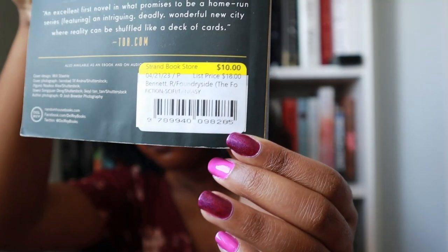Foundryside follows a main character who's a thief, and she goes on a heist to — unbeknownst to her — steal an artifact of unimaginable power. This magical artifact allows people to use coded commands to imbue everyday objects with sentience. Since our main character, Sancia, has it, a bunch of people want her dead and she has to find allies and figure out how to survive. A tip for shopping at the Strand: if you see multiple copies of a book, check all the prices — the condition difference is sometimes barely noticeable but the price can be several dollars cheaper.